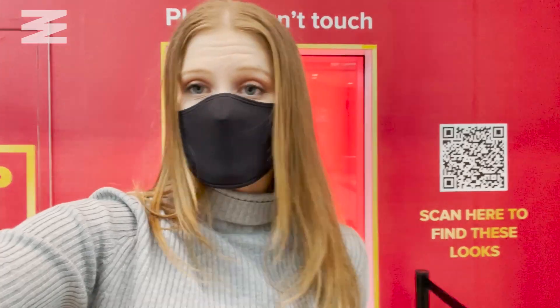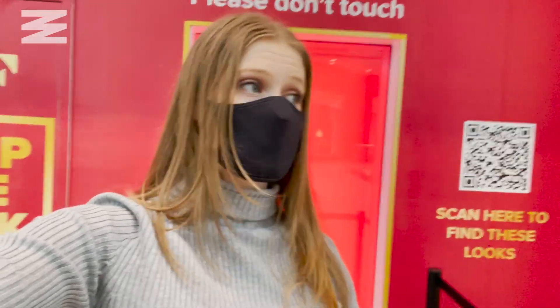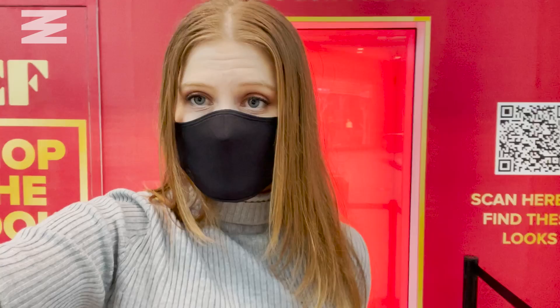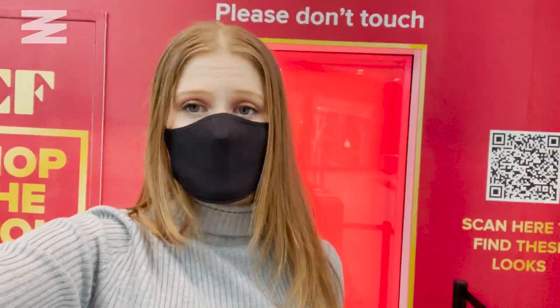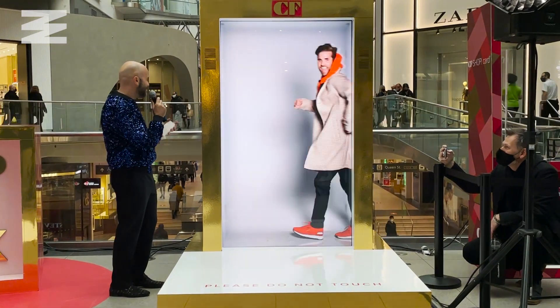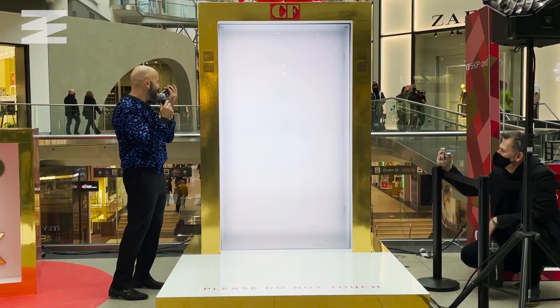It'll be interesting to see how other fields adapt the technology, and it's really cool to just experience a fashion show through it. I really don't think video does this technology justice. So if you want to come out and experience it for yourself, come down to the Eaton Centre throughout December and check out the displays. I'm Jacqueline Swan for Narsity Canada.